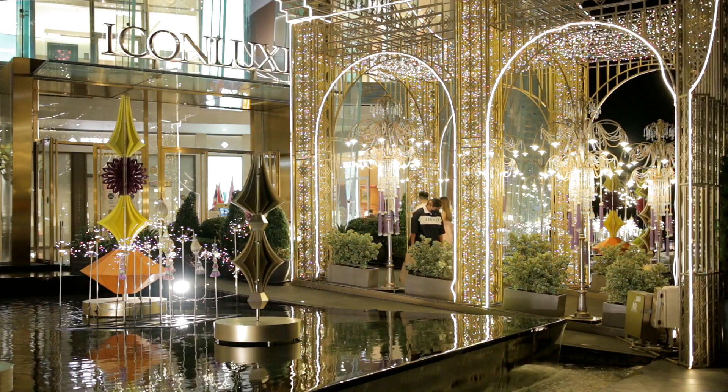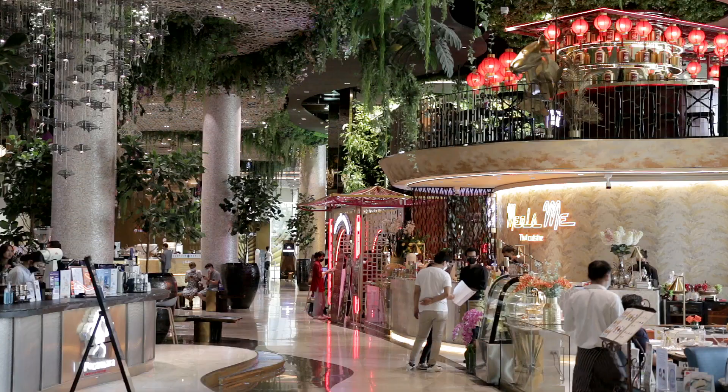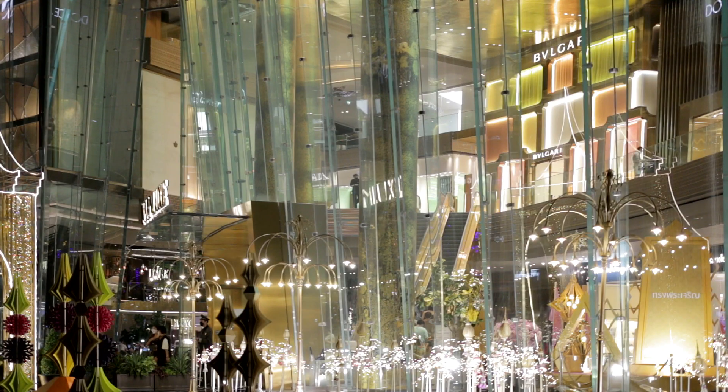There is absolutely no obligation, of course, but it is hoped that you will be encouraged to visit the shops and restaurants there. And why not? It is, after all, considered to be one of the world's foremost shopping centers.